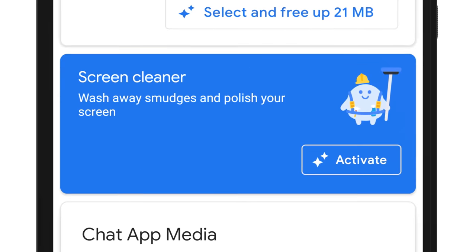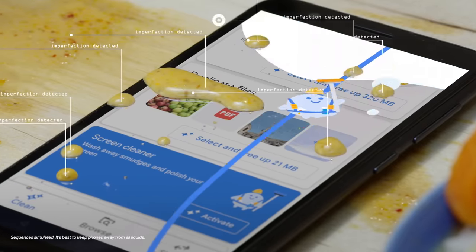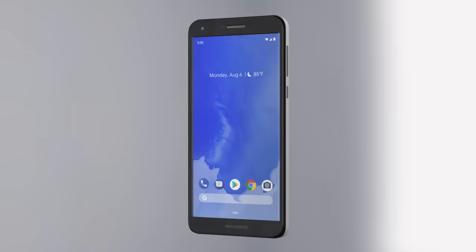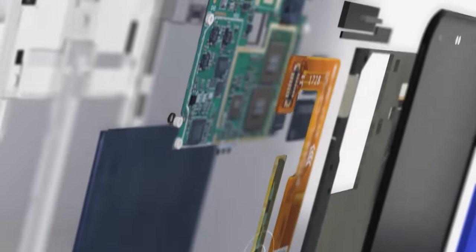Introducing a new feature in the Files app: Screen Cleaner. Screen Cleaner uses the Smudge Detector API to identify imperfections. Using our geometric dirt models and haptic micromovement generator, Screen Cleaner dislodges dirt, smudges, and more. Once the phone is clean, internal vibration and haptic controls create micro-vibrations, forming a long-lasting non-stick shield around the surface of the phone.